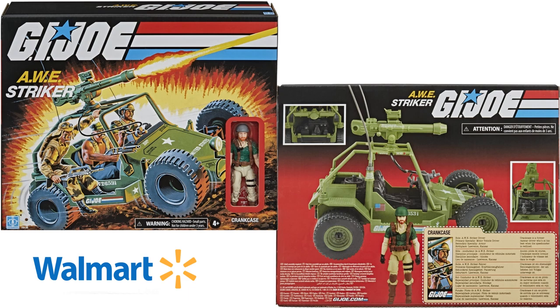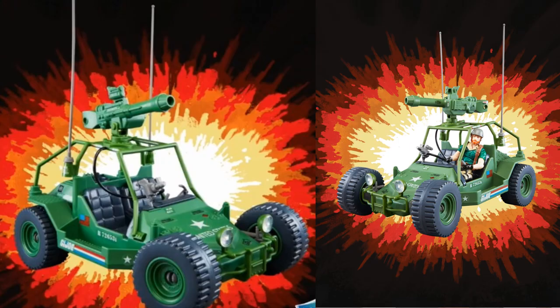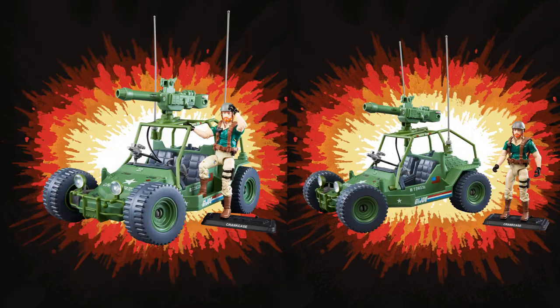Next you have the AWE Striker with Crankcase the driver. There's the front and back of that package — very, very vintage retro on the front there. There he is outside of the vehicle. The vehicle by itself, him driving it, kind of standing on the side — and yep, there it is, Crankcase is written on the base as well.